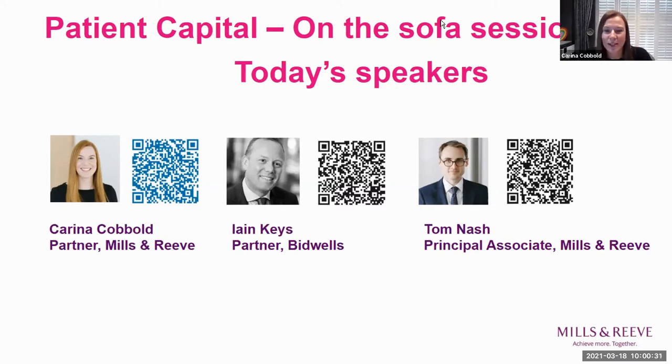Welcome to all of those joining us today for what is our final and fourth in our series of patient capital on the sofa webinars. You may find that gallery view is the easiest view for you to see us all, as there are three of us on your sofa today.